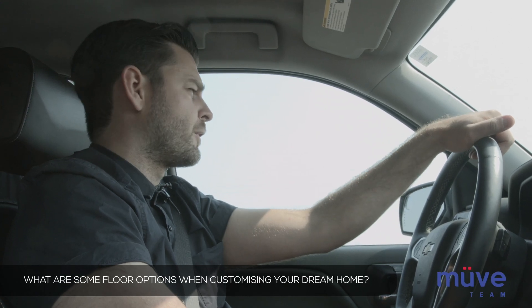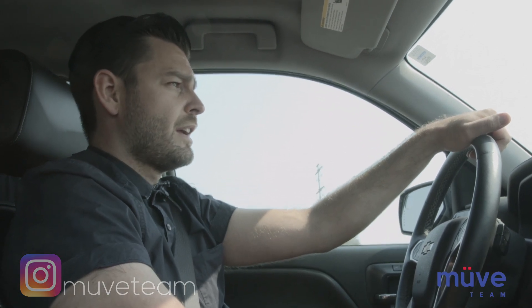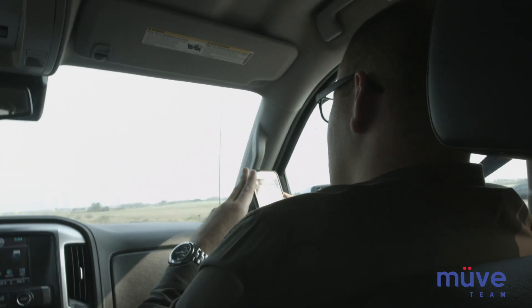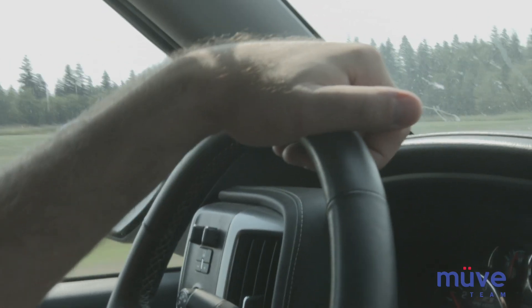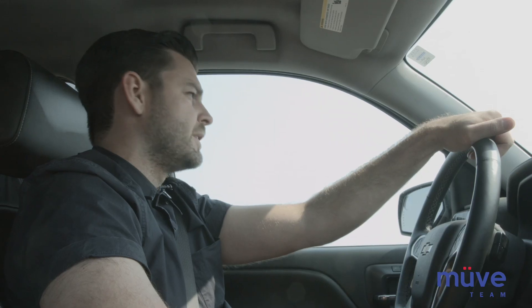When it comes to customizing flooring — and I've installed it for years and years — there are quite a few options. You can go the hardwood route, you can go the tile route, there's carpet, there's laminate, there's even cork flooring. I've even seen leather flooring, believe it or not, which is a different option.